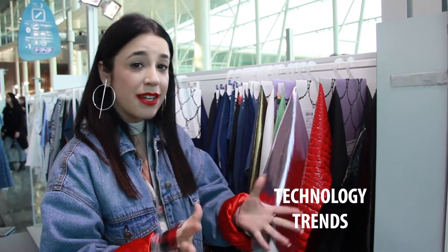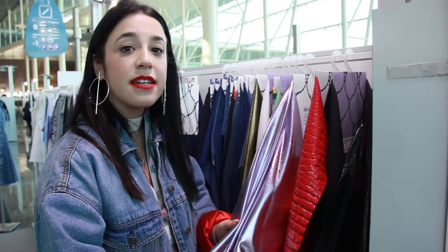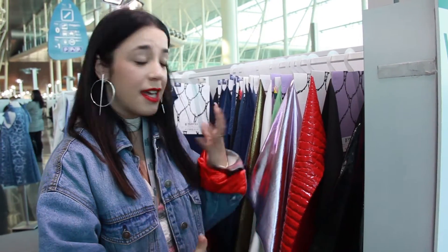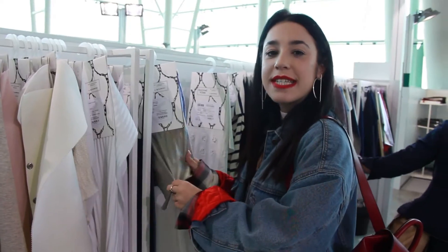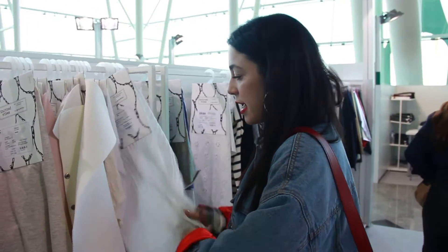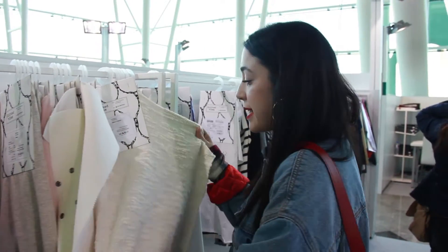Technology is going to be a trend for the next summer, so we're going to see a lot of metallics with textures and strong colors, but also things like nude palettes and vestals. We're going to see a lot of shiny fabrics mixed with grips and texturized jerseys — like this one, this rib, or texturized knits. It's going to be a lot about details.